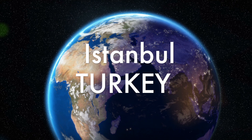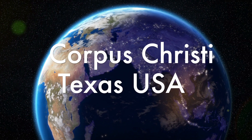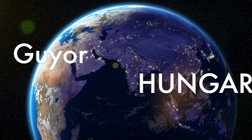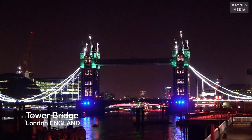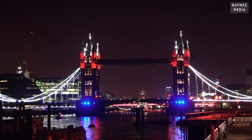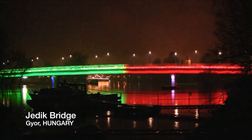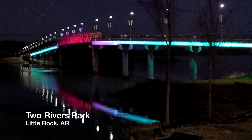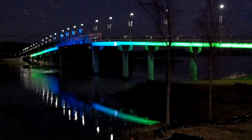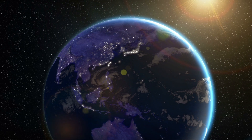Around the globe, amazing high-tech architectural landmarks as well as treasured historical icons are sharing a magnificent new trend. Intelligent, computerized LED lighting systems are giving these landmarks a whole new life as beautiful nighttime attractions. Some are cloaked in rich colors, while others animate in waves of vibrant shades of light. Join us now as we take an LED tour of the globe.